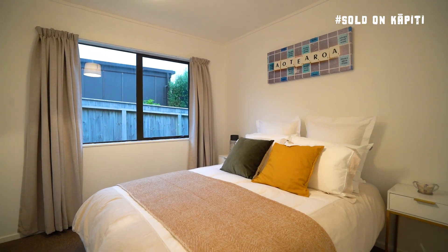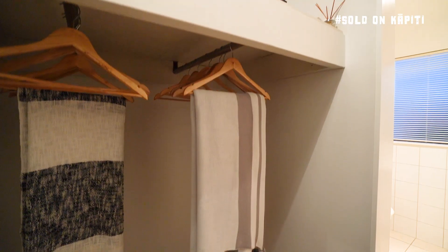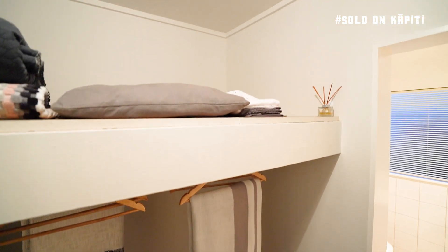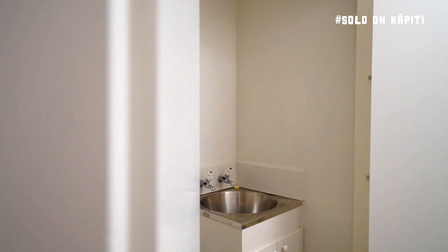There are three large double bedrooms in the house, with the master benefiting from an ensuite and super functional walk-in wardrobe. There are loads of storage cupboards in the extra-wide hallway, and the laundry is cleverly tucked away in here too.